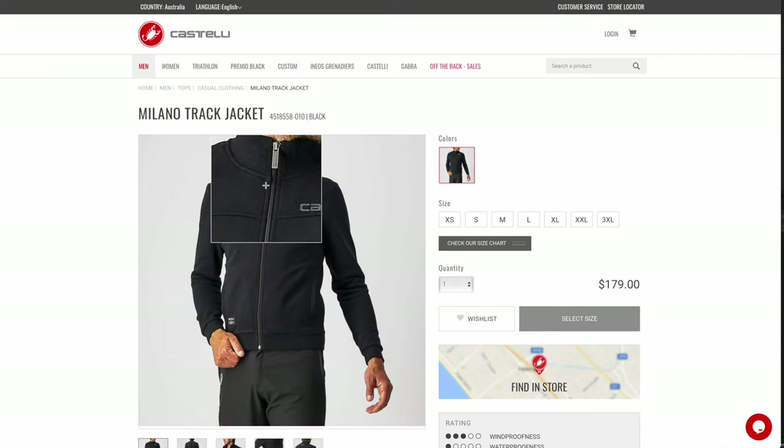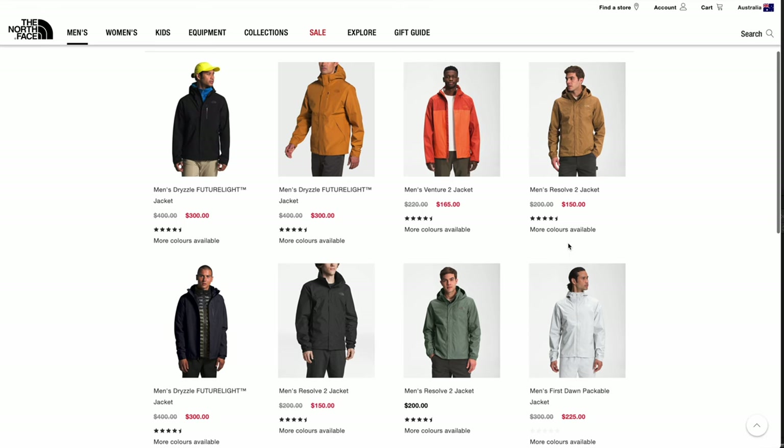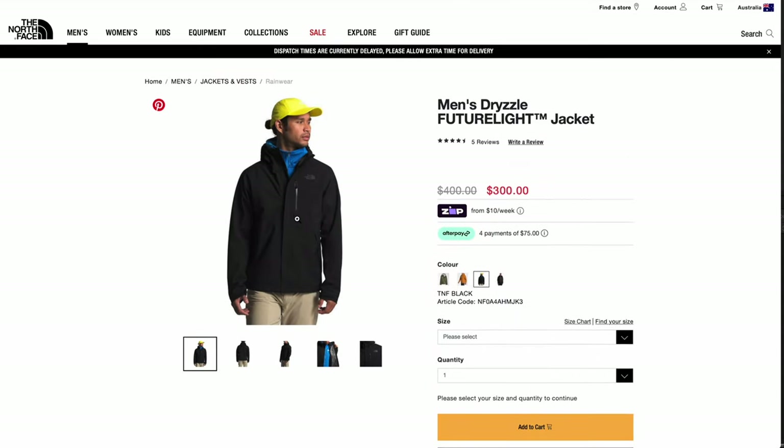Rapha have their outerwear range — puffer jackets and stuff like that. And it's potentially a space where the cycling brand isn't that important. You can get away with a good North Face jacket or a good Patagonia jacket or something like that.